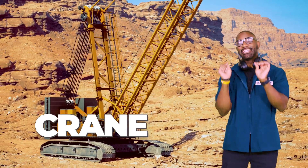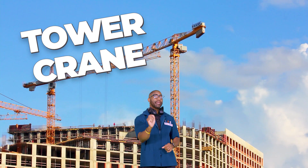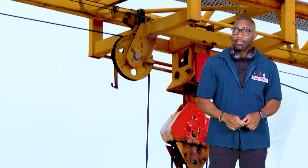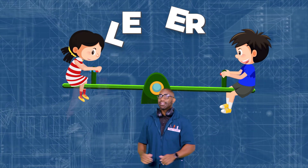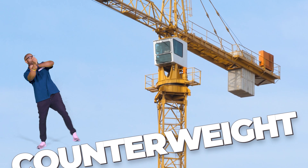So let's do a breakdown of today's key words. Crane: a big machine that lifts and moves heavy things. Tower crane: a crane fixed in one spot, used to build tall buildings. Mobile crane: a crane on wheels that can drive to different places. Pulley: a wheel with a rope around it that makes lifting easier. Lever: a stiff bar that pivots like a seesaw. Counterweight: a heavy block that keeps the crane from tipping over.